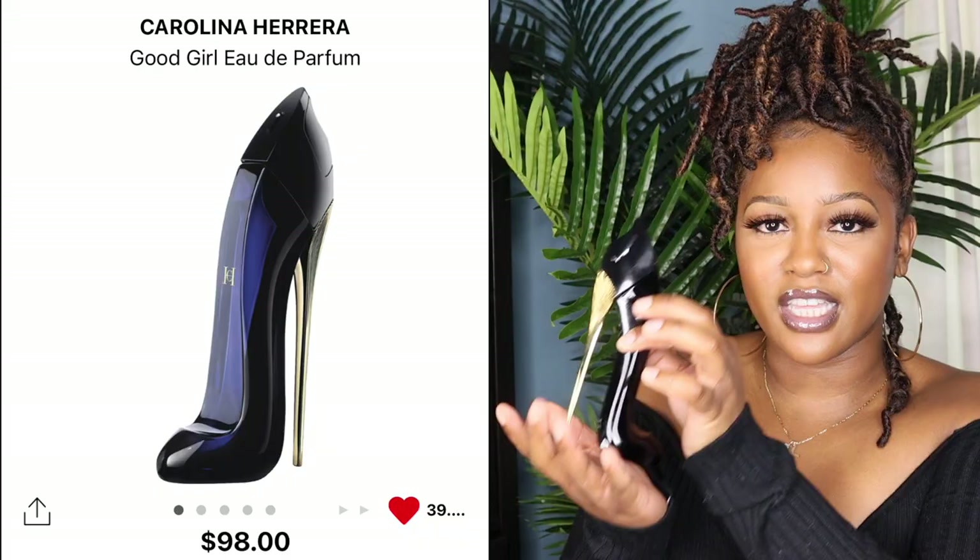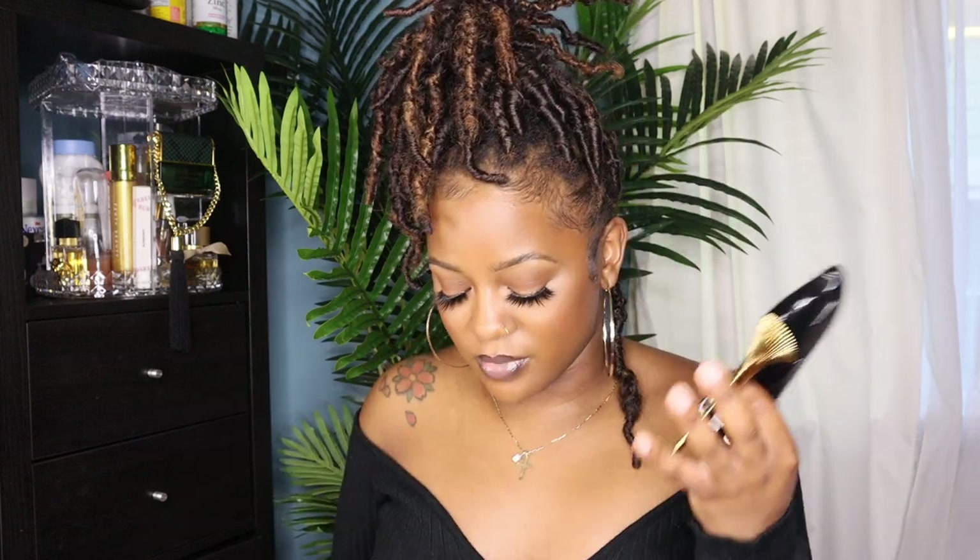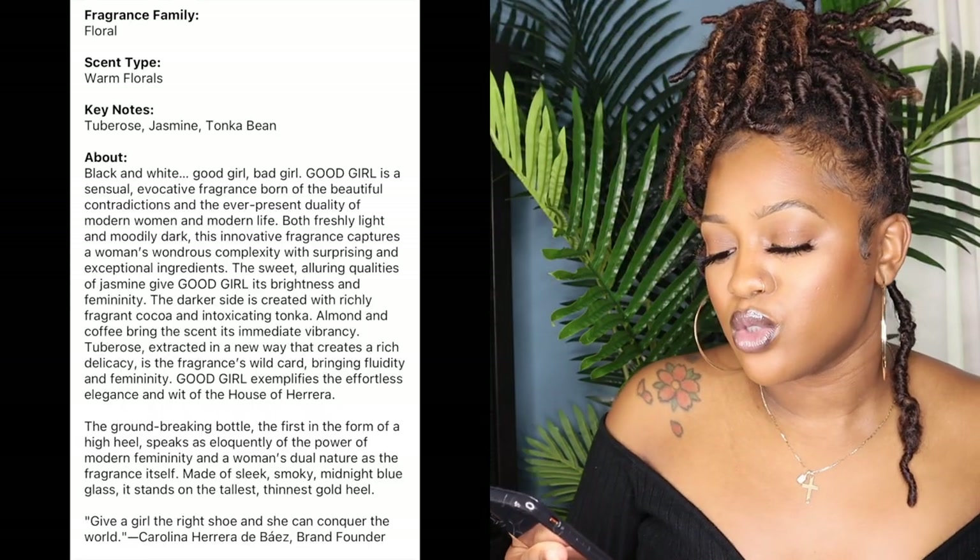This next one is probably my favorite out of all the new scents I purchased — this is the Carolina Herrera Good Girl. First of all, the packaging is everything. The packaging alone sold me, and when I found out it was a floral scent I was like 'oh yeah, I've got to try this.' It's like a little stiletto heel bottle — so cute. It's a warm floral with key notes of tuberose, jasmine, and tonka bean. I love this one — it's a very soft, sweet, sensual kind of scent. It's multi-purposeful: soft enough to wear all day without being overbearing, yet sensual enough for date night. I think this is the perfect date night or evening scent.